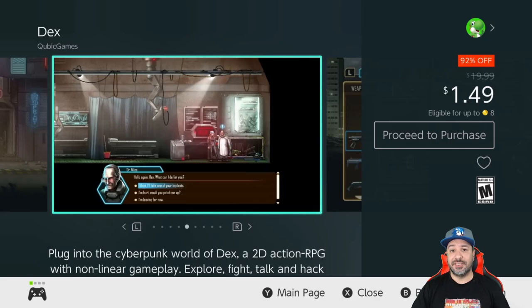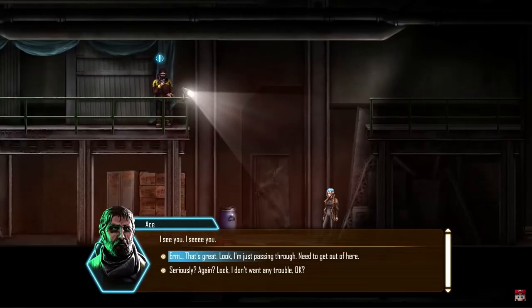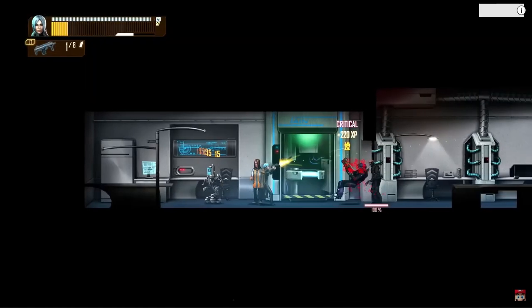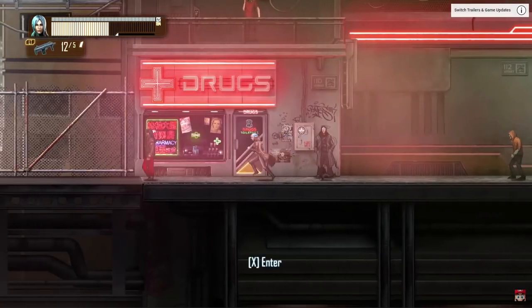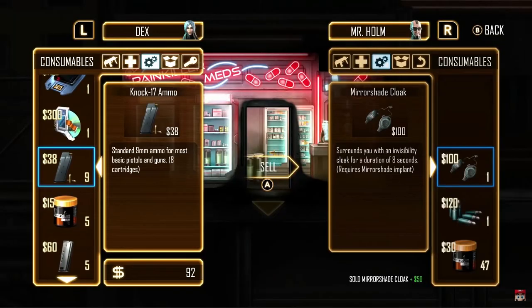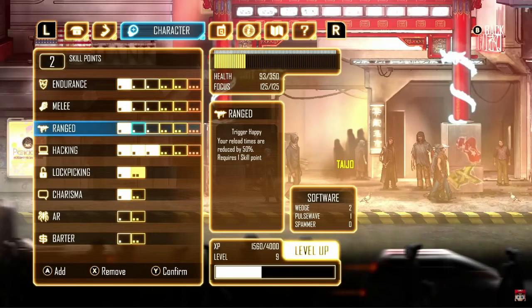Our next game is a big jump to a dollar 49, currently 92% off: Decks. This is a 2D side-scrolling action RPG set in a cyberpunk environment. If you're going to pick up just one game from this sale and don't want to grab all the cheap ones, Decks would be one of my top choices overall from the Cubic Games sale — it is just a great RPG experience.